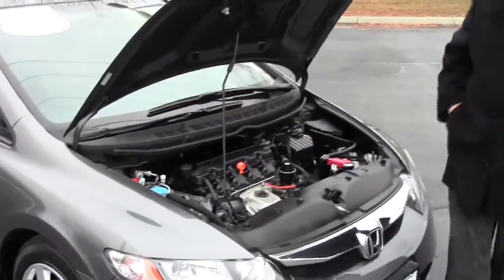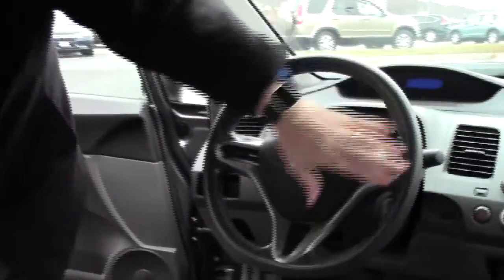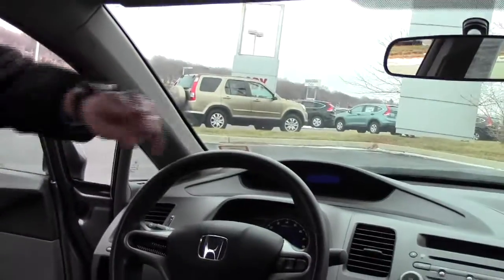The Civic is a five-star crash test rated vehicle. On the interior we have safety for everyone — driver and passenger side airbags, side impact airbags, and side curtain airbags for the front and back.